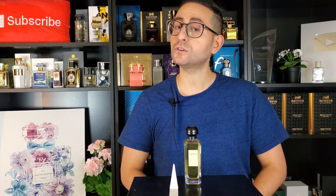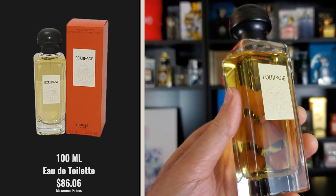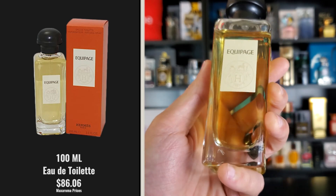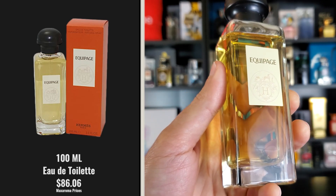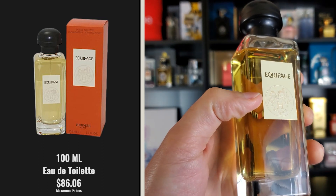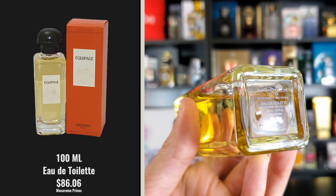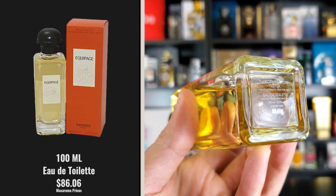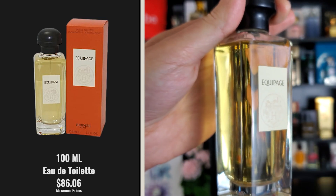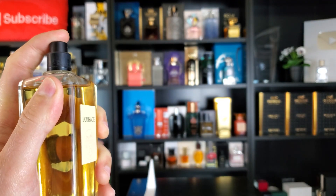Let's take a closer look at the presentation. I do apologize for not having the box — I purchased a tester many months ago. Here is the bottle: it has the classic Hermes shape you'll also find in their Un Jardin collection and the Hermescence collection. The name Equipage is written on the front with the Hermes logo. On the back there's a graphic of a horse and rider, and on the bottom you'll find a sticker with your batch code printed in white. This is an eau de toilette concentration. The cap clicks into place very securely, and the atomizer distribution is nice and wide.